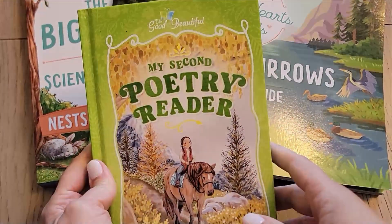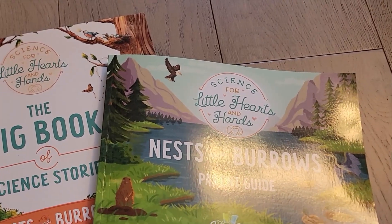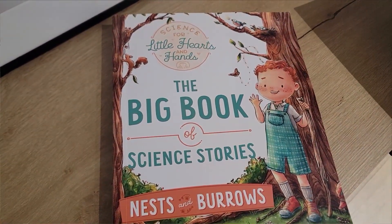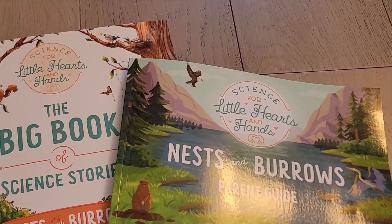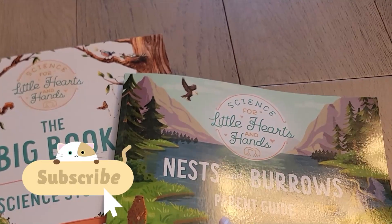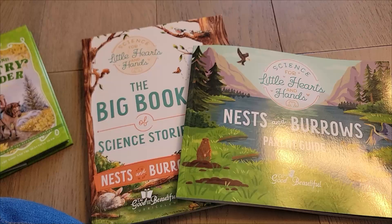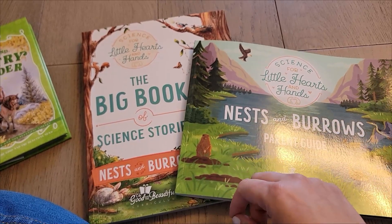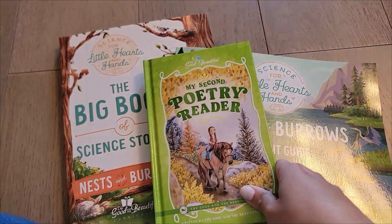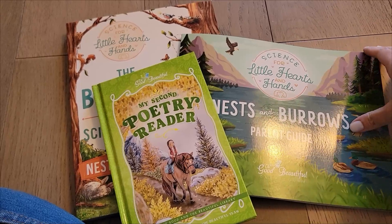That's the little flip-through and first impressions on the new Science for Little Hearts and Hands from the Good and the Beautiful. I hope this helps you make an informed decision before you purchase. If this video helped you, I'd appreciate a thumbs up. If you made it to the end, leave me a little emoji — maybe a bird or your favorite animal. If you decide to get Little Hearts and Hands after watching, consider using my link — it helps out my channel at no extra cost to you. Make sure to check out the Second Poetry Reader as well. I'll have all the links down below — thank you so much for watching!